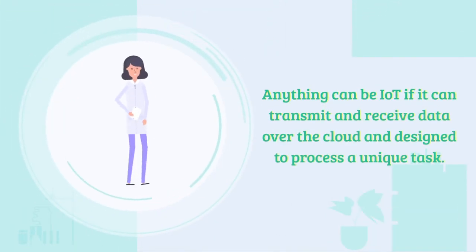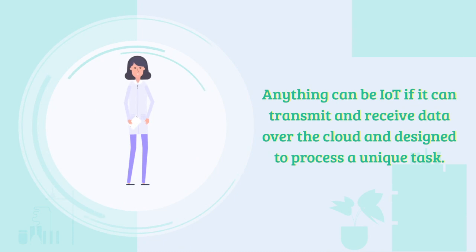IoT stands for Internet of Things. Anything can be an IoT device if it can transmit and receive data over the cloud and is designed to process a unique task.